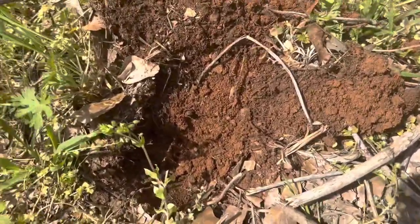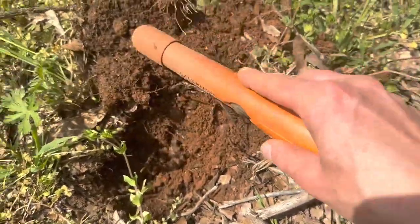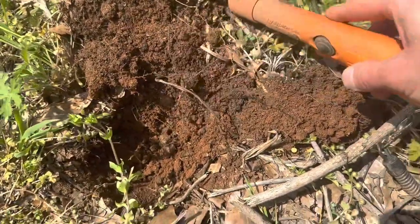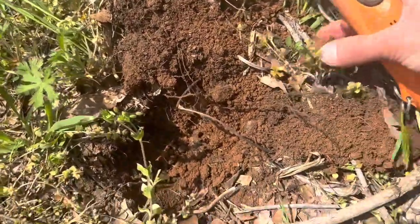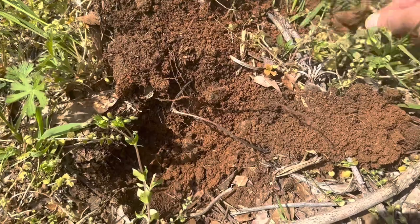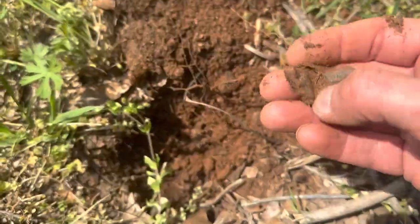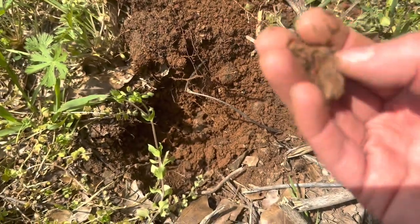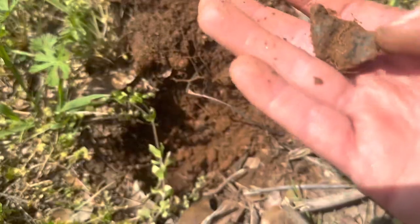First dig of the day — this was ringing up in the 70s. Usually pennies ring up like this, but it's just a piece of trash. Oh, it's a bottle cap.